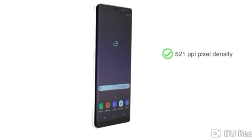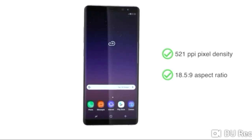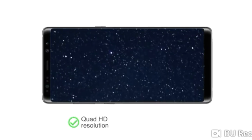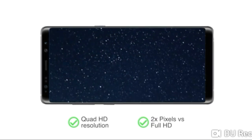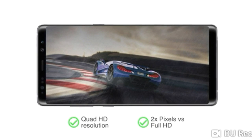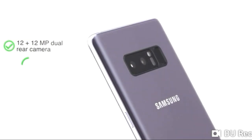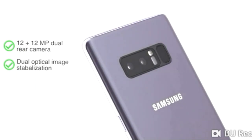The phone's display has 521ppi pixel density and an 18.5:9 aspect ratio. With Quad HD resolution — twice as many pixels as a Full HD screen — this phone is a great choice for entertainment and playing high-end games.